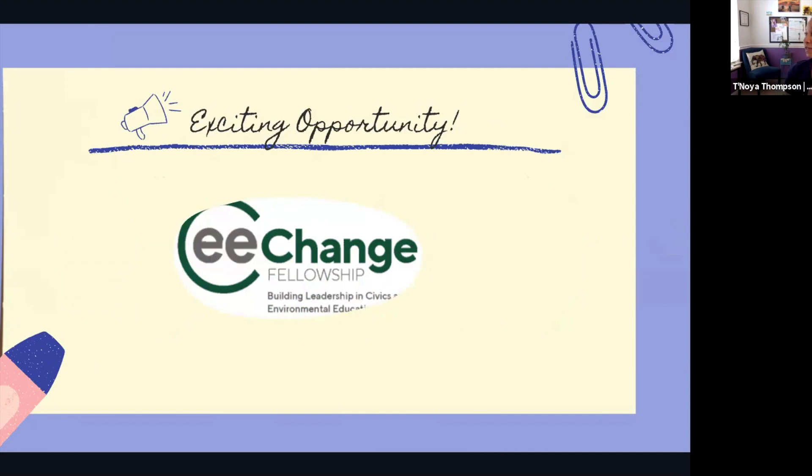We just launched literally this week — you are probably one of the first groups to hear about this. It's called the Sea Change Fellowship: building leadership in civic engagement and environmental education. It's a wonderful opportunity to grow your network, get amazing professional development, and be part of a collaborative and inclusive environment connecting civic engagement to environmental education. The link will be in the chat. It's open to all — no age limits — and we encourage you to apply if you feel led to.